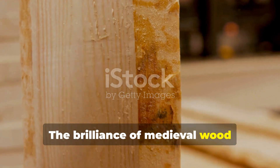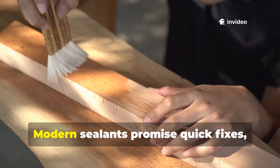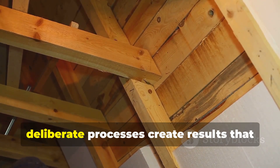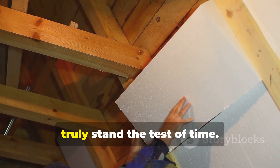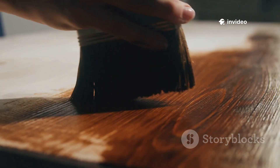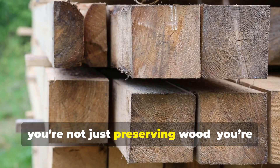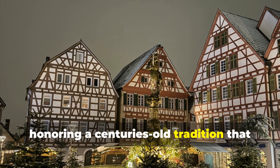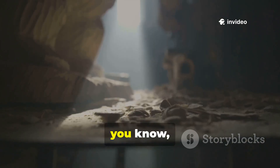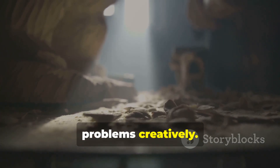The brilliance of medieval wood treatment lies in patience, observation, and respect for materials. Modern sealants promise quick fixes, but history shows us that slow, deliberate processes create results that truly stand the test of time. By combining heat, natural oils, and proper drying, you're not just preserving wood — you're honouring a centuries-old tradition that survived wars, harsh winters, and generations of use. It's a hands-on lesson in how humans have always worked with nature to solve problems creatively.